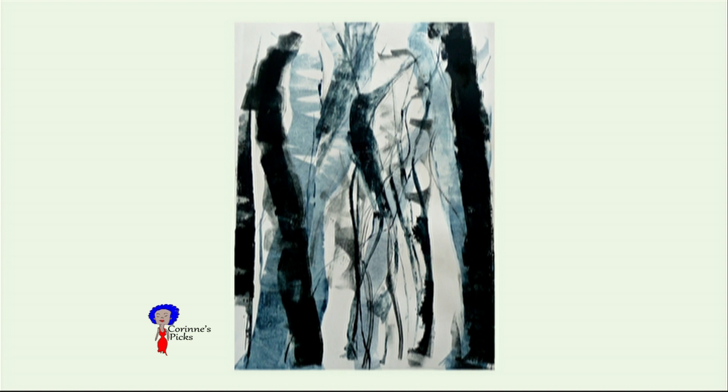Sometimes the images are created in the process, and creating images you've never created before can stimulate other work. My printmaking has actually stimulated changes in my painting process. So tell us a little bit about your biography. How did you start painting? How did you start as an artist?